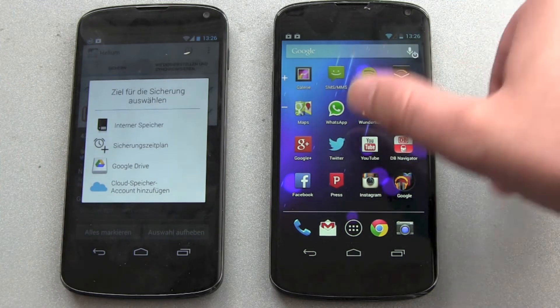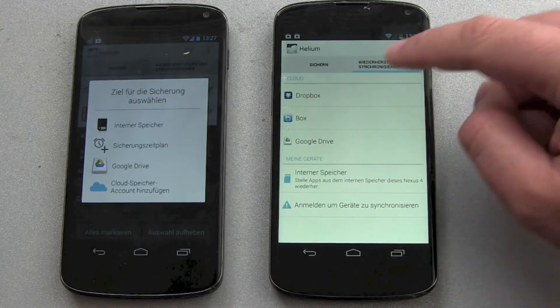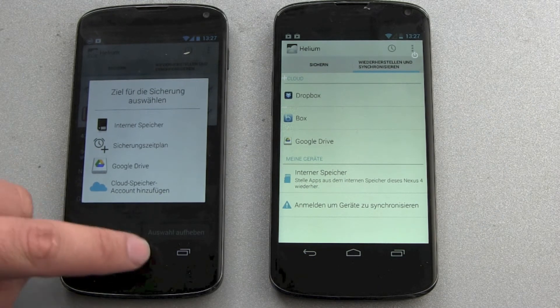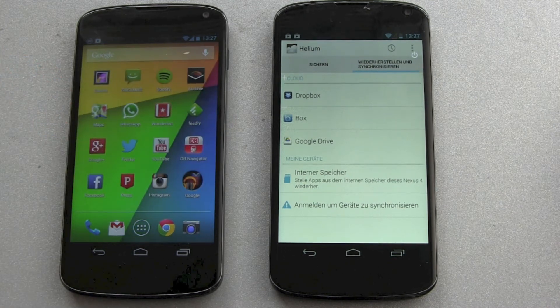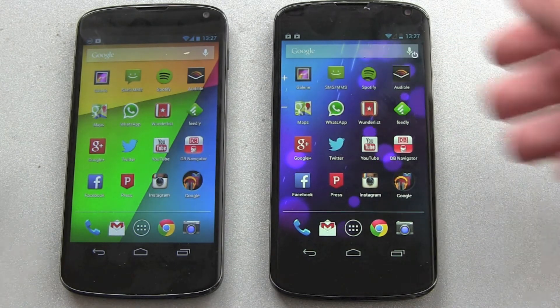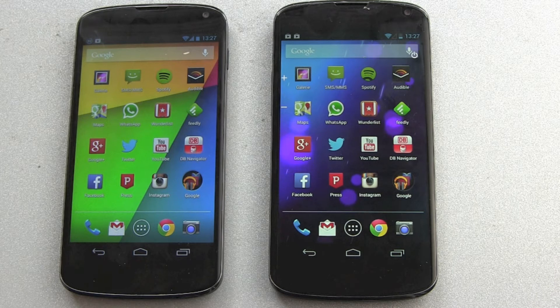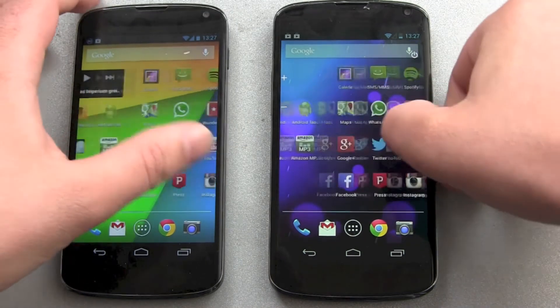You can save to internal flash storage or your external SD card in the free version. In the premium version, where you pay, you can also select cloud services like Dropbox, Box, or Google Drive. I did my backup with Google Drive and it took about 10 to 15 minutes. As you can see, all the apps are back on the right phone as well.